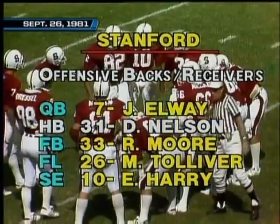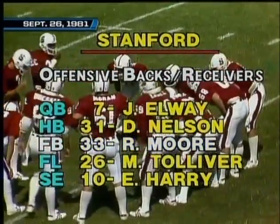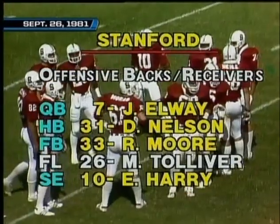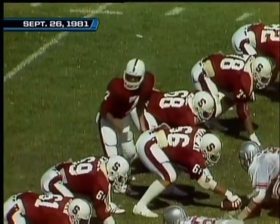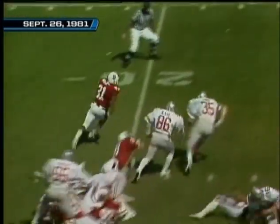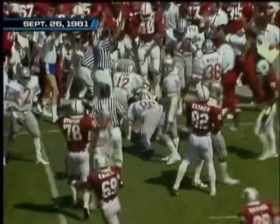Darren Nelson, who has not played well yet this year, will be in the backfield as halfback. The fullback is scheduled to be Rob Moore, number 33. Stanford takes over on the 20-yard line. The quarterback is Elway, the lone back is Darren Nelson. First and ten — they go to the ground, try the left side. He's at the 25, goes to the 30, up to the 35, and out of bounds at the 37-yard line.